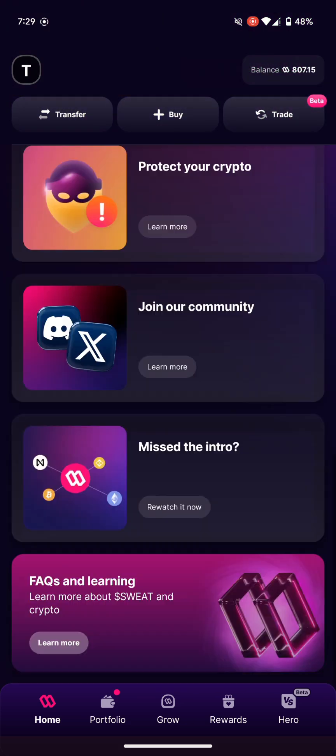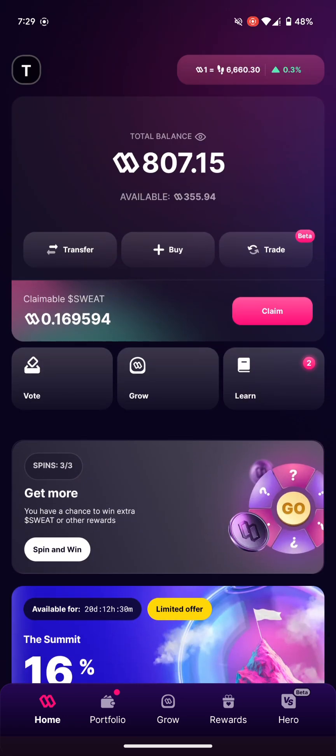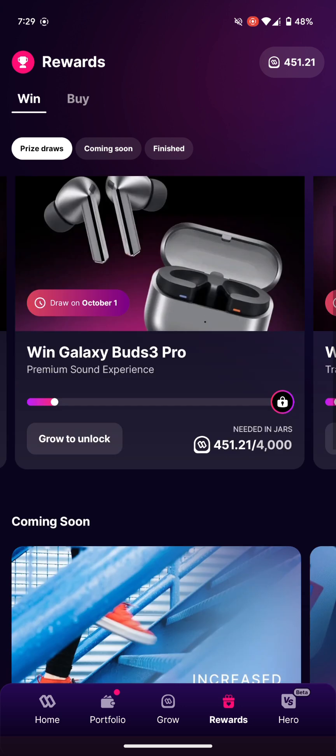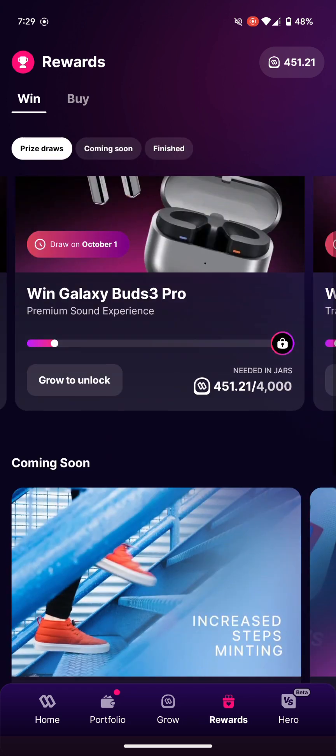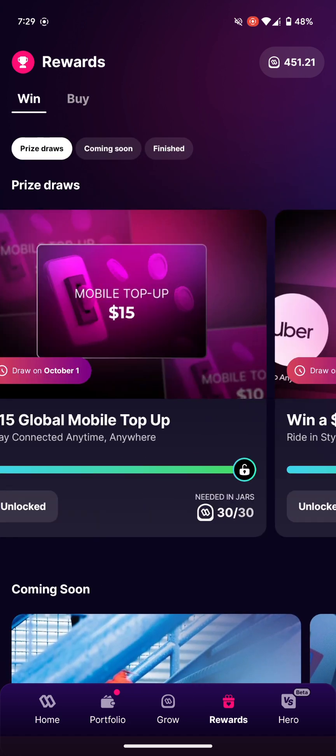There are some things I want to go over and share with you about what's been going on. Firstly I want to go over the rewards section. In the rewards section, depending on the amount of sweatcoin you have on your platform, you can enter into prizes to win them.